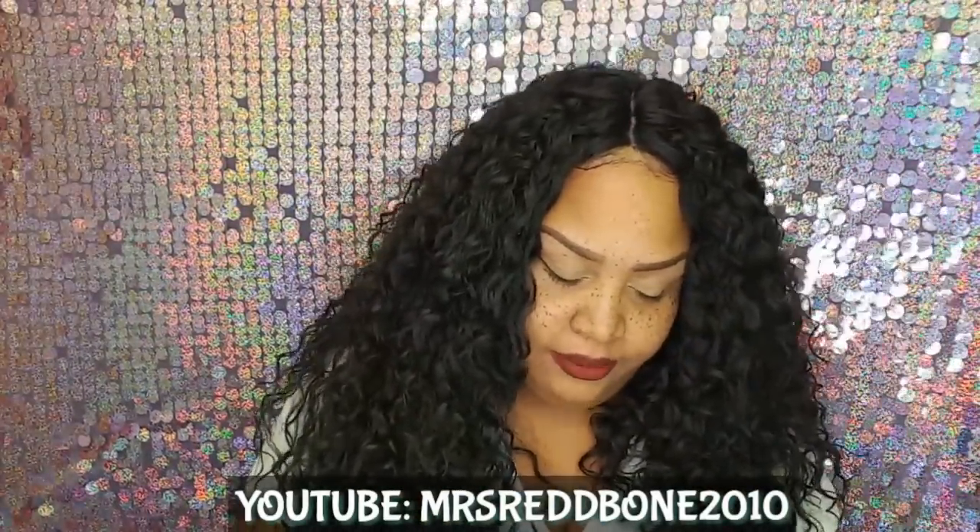If you want to go ahead and join Octoly, I'll have a link below for all my YouTubers. You have to have at least 1,000 views within a one-month time period — and that's basically about it. I love you guys. Thumbs up, share, rate, subscribe, and follow me on Instagram at MissRideBone2010. Also on YouNow so we can talk live. Love you guys, bye!